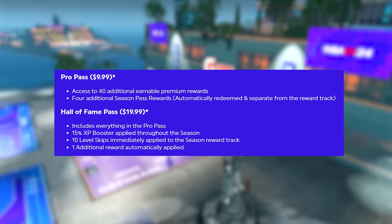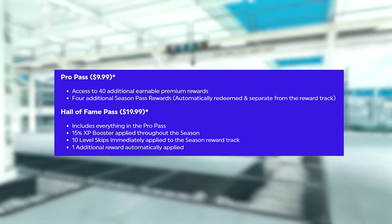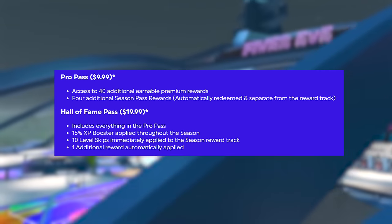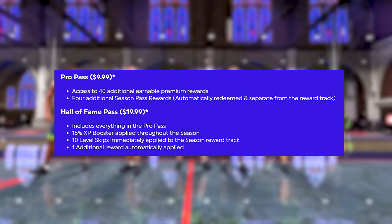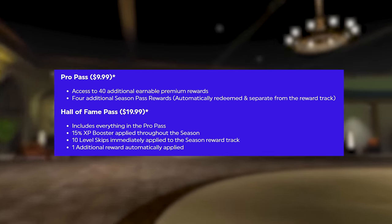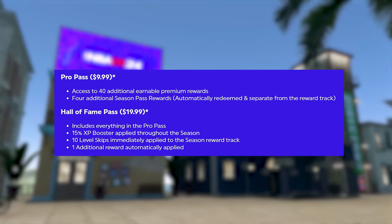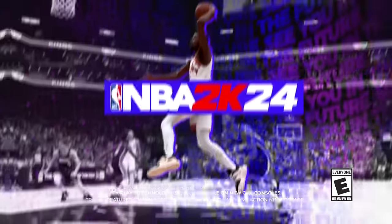The Hall of Fame Pass is $20 and includes everything in the Pro Pass, plus a 15% XP booster applied during the entire season, 10 level skips, and one additional reward automatically applied. I'm not entirely sure how the level skips work — maybe you can pick which levels to skip, or skip levels 30 through 40, which would be the most optimal. Or maybe you only skip the first 10 levels, which honestly isn't really worth it since you can get through those first 10 levels in three or four park games.